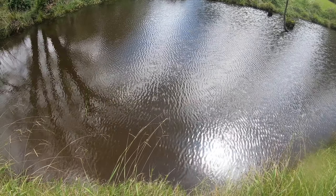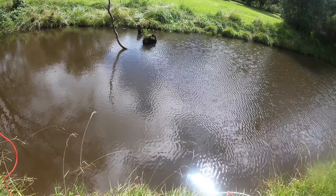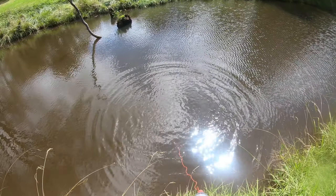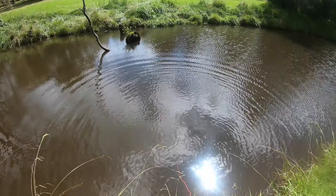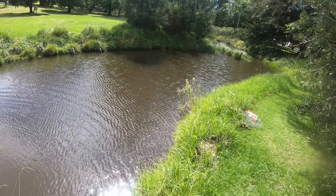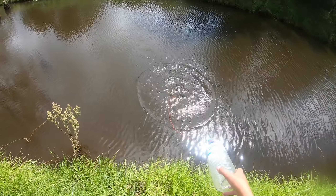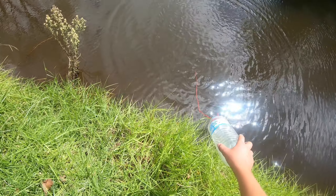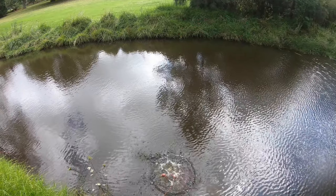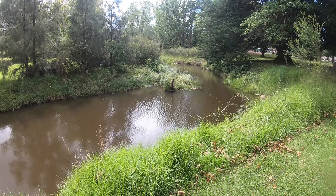The first net can go just in here, second net just in here — that was a shock throw but it'll do. It's a lot deeper today; there's been a lot of rain recently so the water's a bit colder and deeper, which might put them off the bite a little. Third net straight in there, and the fourth net just down there.